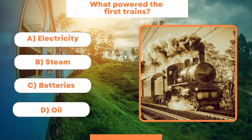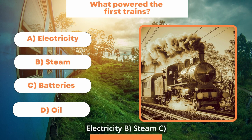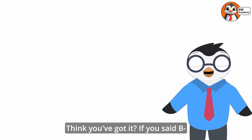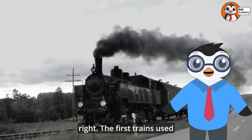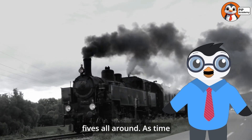Quiz time! What powered the first trains? A — electricity, B — steam, C — batteries, D — oil. Think you've got it? If you said B — steam — then well done! That's right, the first trains used steam to chug along the tracks. High fives all around.